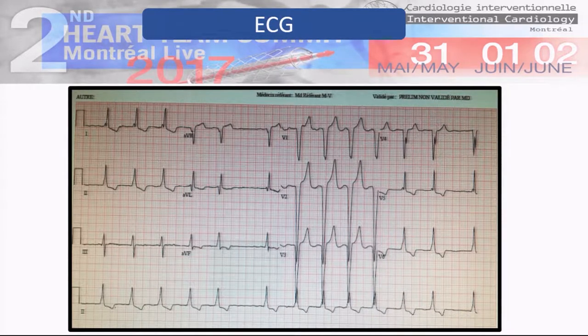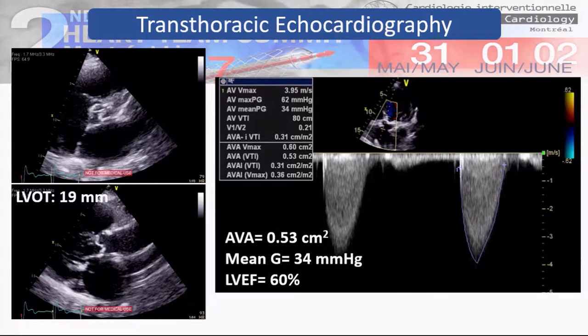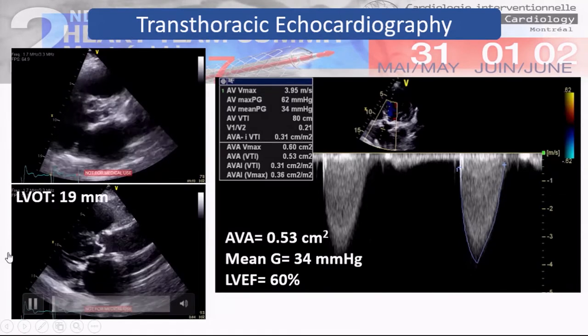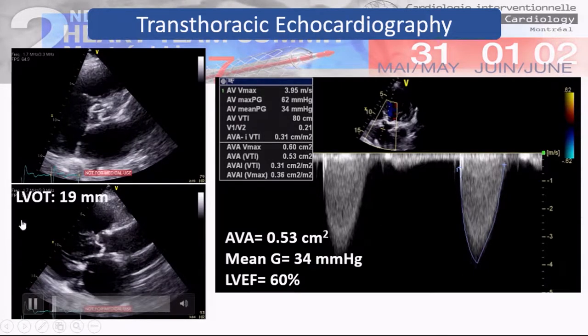The EKG is shown here, and as you can see she has permanent atrial fibrillation. The echocardiography revealed a tricuspid aortic valve with thin leaflets in short axis. In the long axis, the valve is not opening very well. The LV-VTI was 19, the mean gradient was 34 mmHg, and the aortic valve area was 0.5 cm².